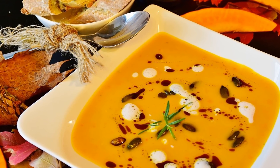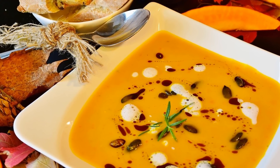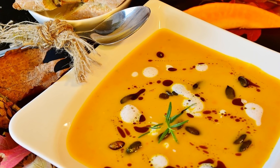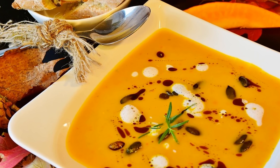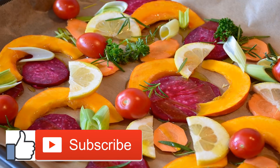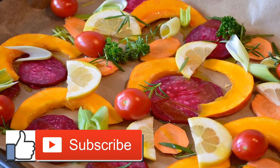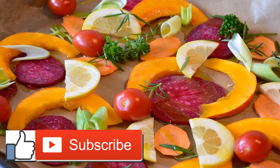Number 3: Halibut, cooked — 3 ounces, 47 mcg, 67% DV. Number 4: Sardines, canned — 3 ounces, 45 mcg, 64% DV. Number 5: Grass-fed Beef — 3 ounces, 33 mcg, 47% DV.